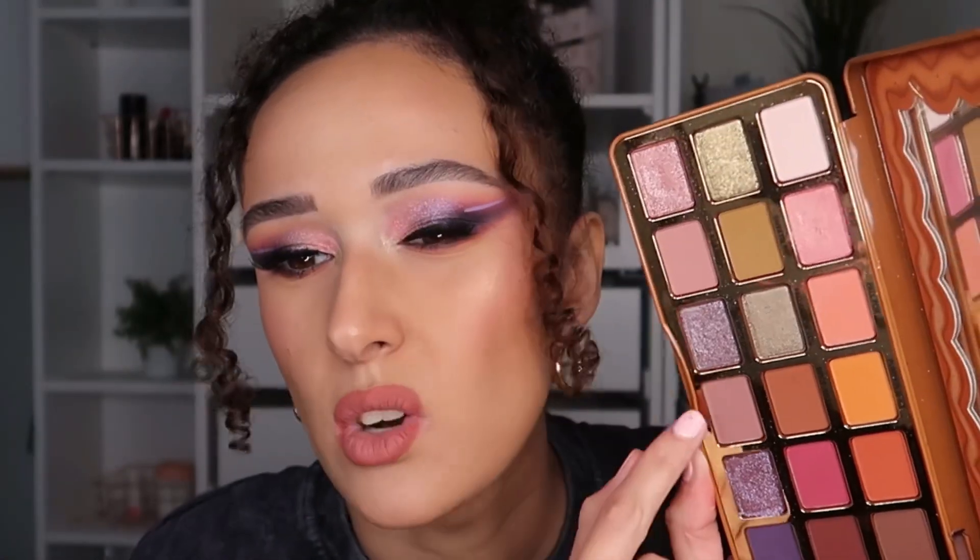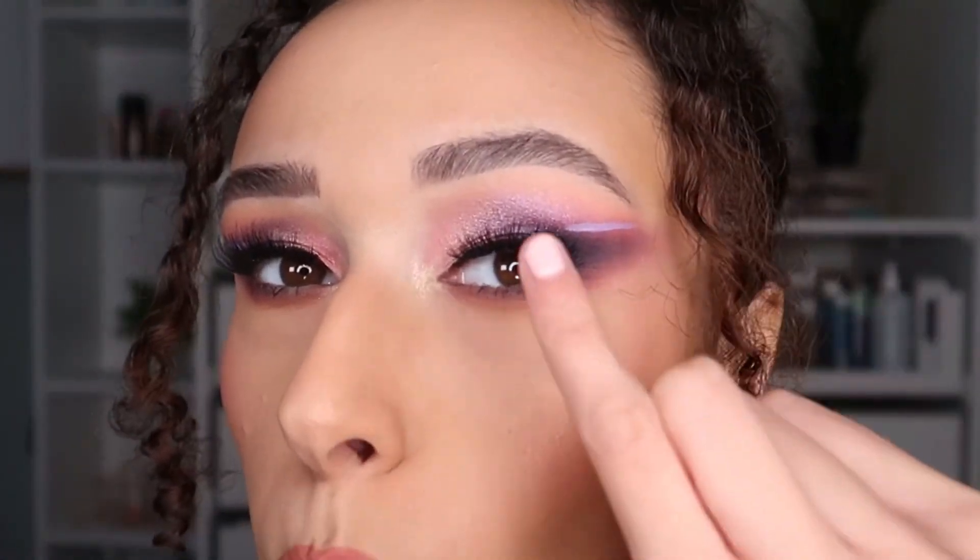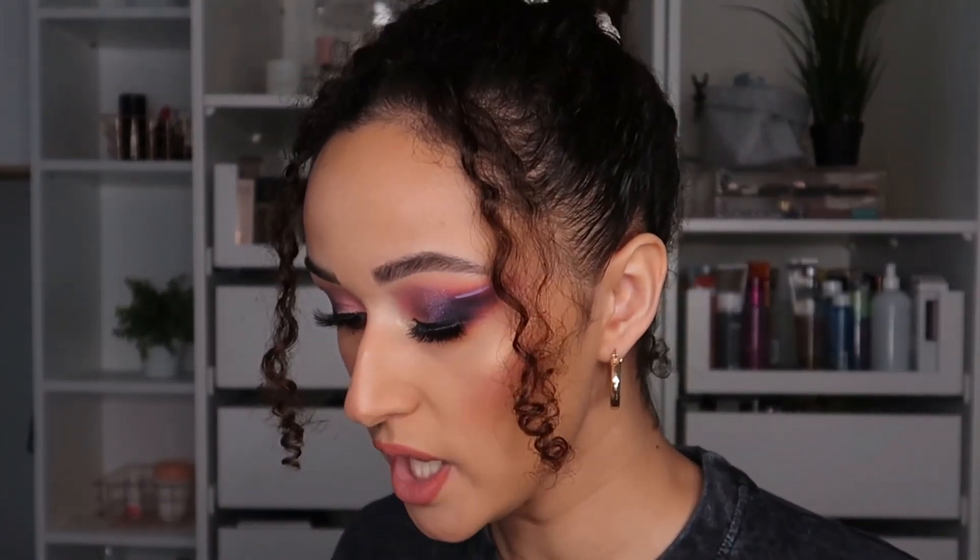There aren't many transitional shades — maybe one, two, or three. I wouldn't really call some of them transitional shades, but they are great. I did actually add a little bit of warmth — a little bit of orange — just to make it not too purpley-pinky. I love how you don't actually have to create a fully fall-inspired look with this palette — you can do your own thing.